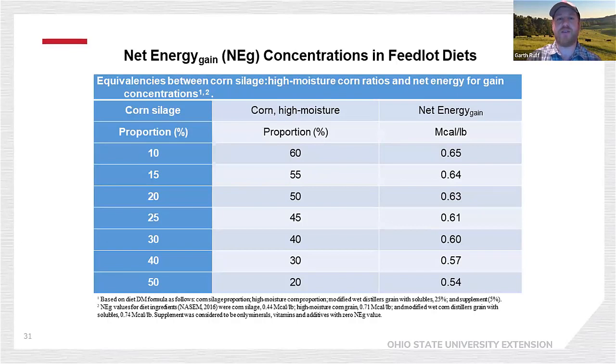As we look at net energy, the energy left for gain from a given diet, be aware that as we increase corn grain and decrease the amount of corn silage, our net energy of gain goes up. As we increase forage and decrease concentrate, our net energy of gain goes down — a similar story to the propionate-to-acetate ratio discussed earlier.